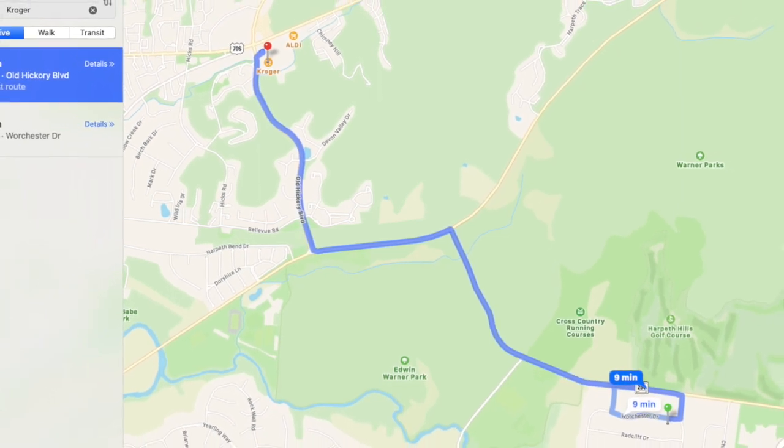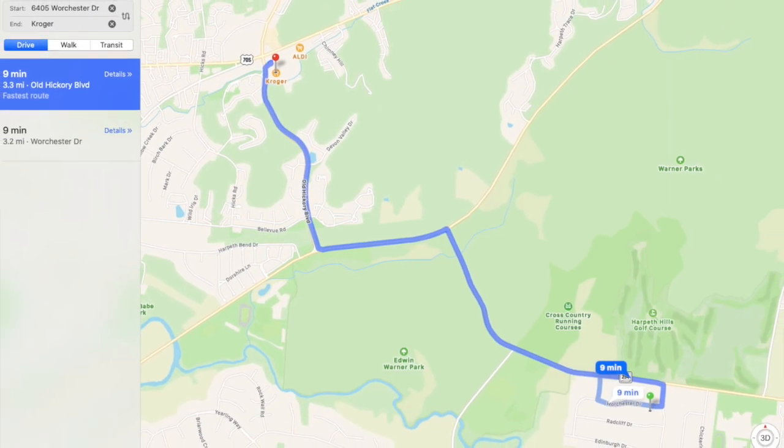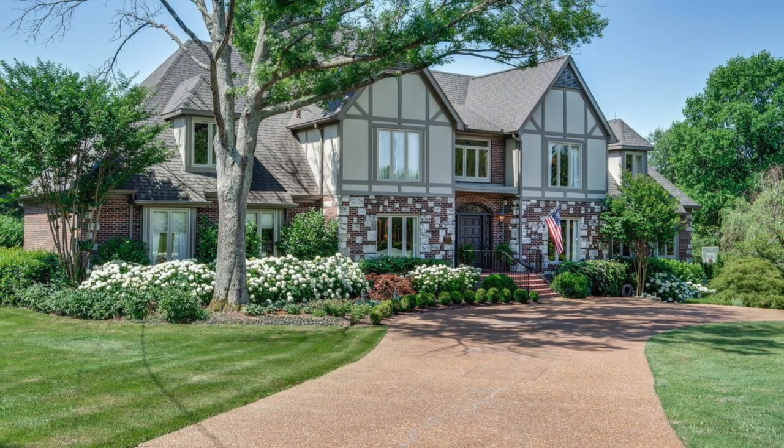Lastly, although you have many grocery options, this map shows the convenient nine-minute drive to Kroger in Bellevue.